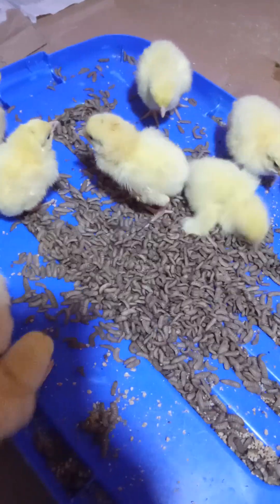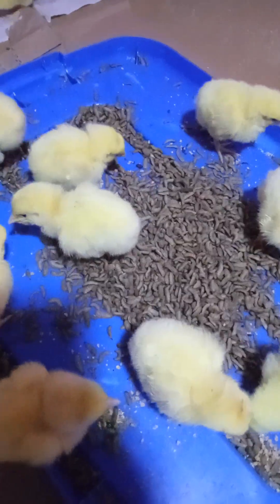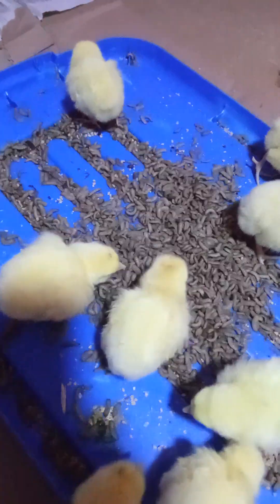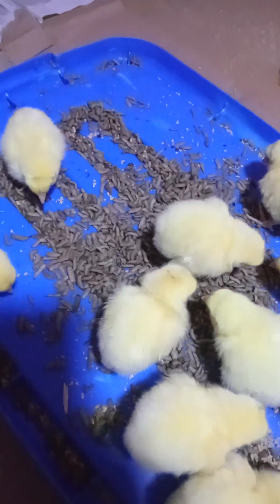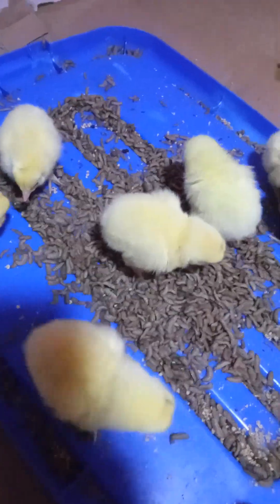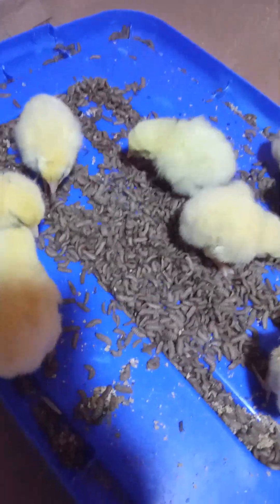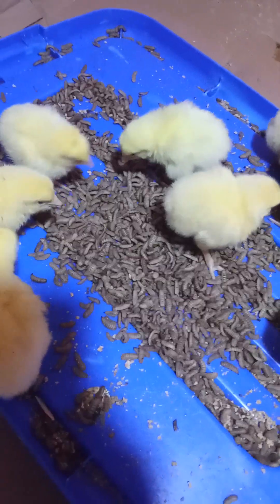Why are we using BSF larvae? We are using BSF larvae because it contains high protein. It contains minerals such as phosphorus, potassium, calcium, and many more. It contains vitamins too, and mineral nutrients which you can use to raise your birds. The micronutrient content is high. These are things your birds will enjoy, and it makes your birds very healthy — they will not be so sick. You will raise your birds without worrying so much.